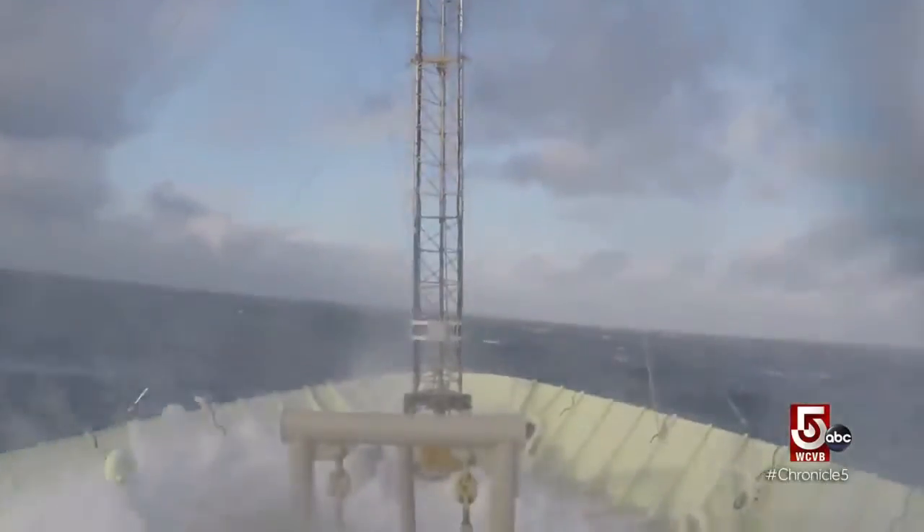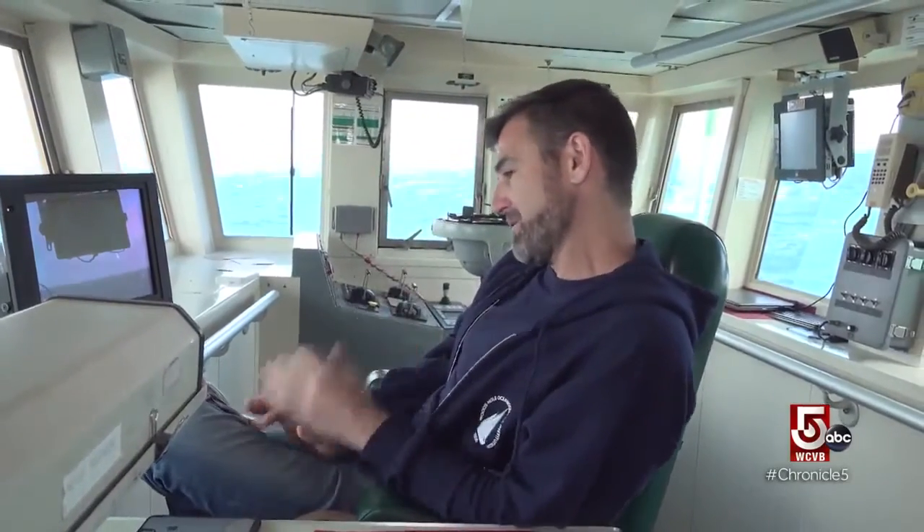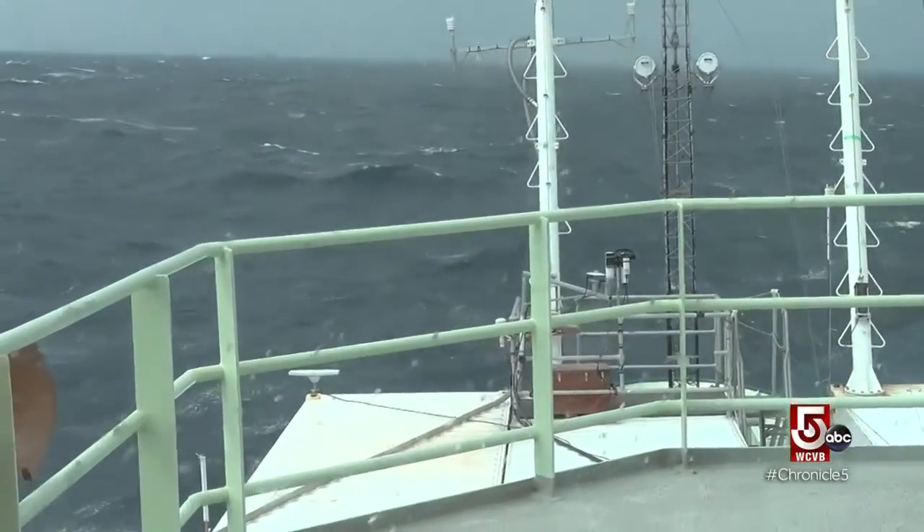The North Atlantic in March can see some of the most volatile weather on the planet. It can be really nasty. It's a very dynamic area with the Gulf Stream coming up to the northeast and the Labrador Current coming down to the south. Hot water and cold water just gets pretty ugly.